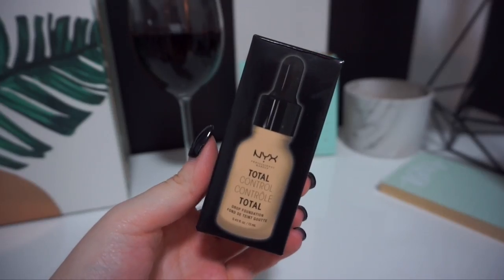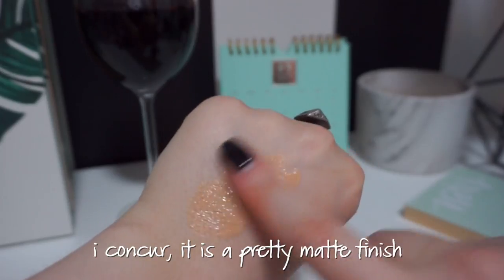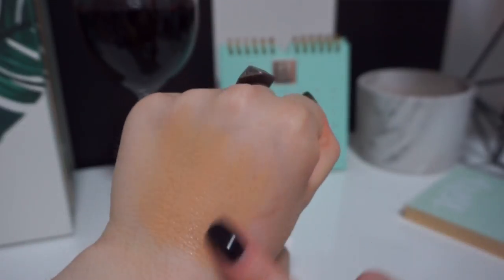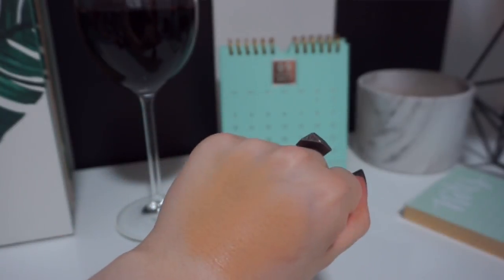I've worn it to work — light to medium coverage, very natural. I prefer to apply it with a foundation brush over a sponge because the sponge absorbs the product way too much even when damp. I'll continue wearing it and try photographing with flash to check for flashback, but so far so good. Next is the NYX Total Control Drop Foundation in the shade Natural. It comes in a frosted bottle with a little dropper. It's very buildable — I wouldn't say full coverage, but great for medium coverage.